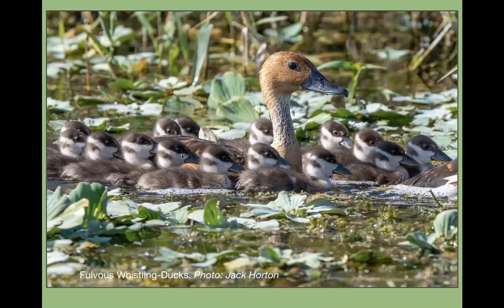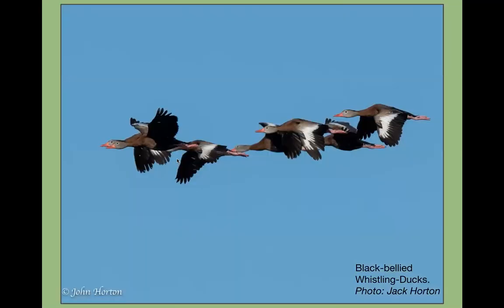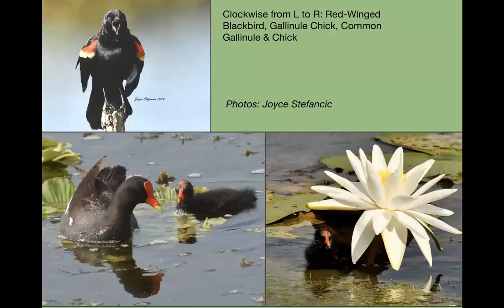We also have the black-bellied whistling duck. When I first moved to Florida it amazed me to see a duck sitting in a tree. They're great, very attractive ducks — good for pictures. When they fly overhead you can hear them whistling and see the great pattern on their wings, making them an easily identifiable bird in flight.